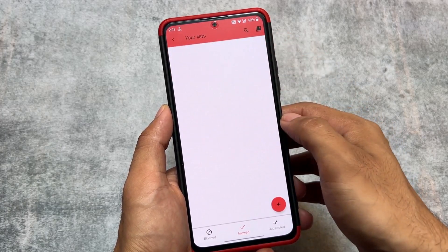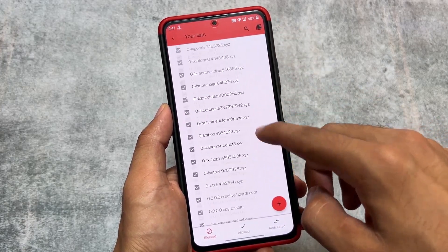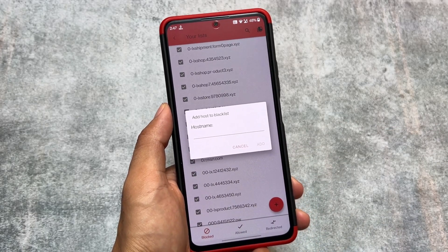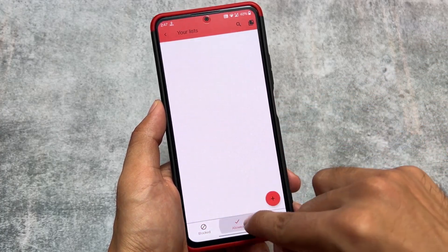AdAway is quite impressive being open source. You have the option to add hosts to a blacklist and more. It is one of the best and is still working in 2023, so you should give it a try.